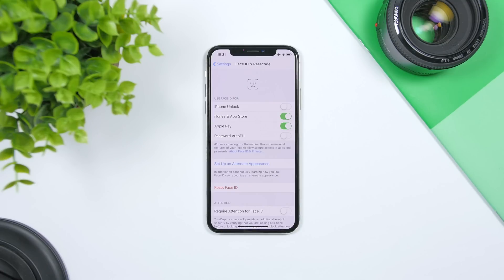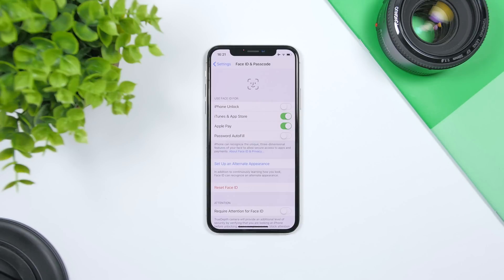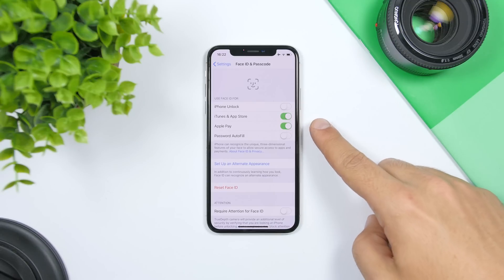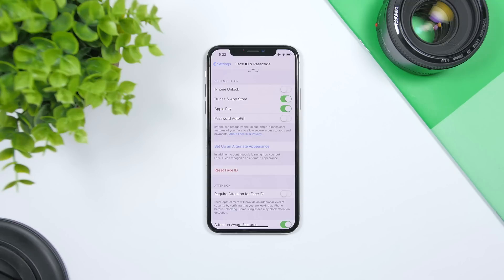In Settings under Face ID & Passcode, you can set Face ID to be used for specific things — like iTunes or Apple Pay — but not for unlocking your iPhone. So if you want to use your passcode on the lock screen, just disable that option while keeping Face ID enabled for other features. Also, if you want a faster Face ID, make sure to turn off 'Require Attention for Face ID' — this way you don't have to have your eyes wide open staring at the iPhone, and it will unlock much faster.